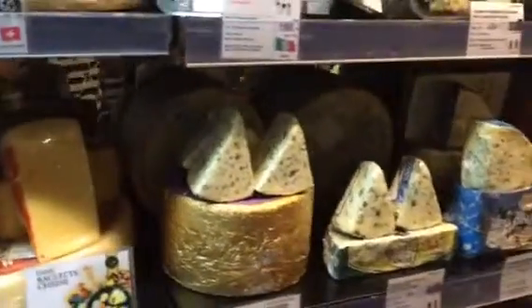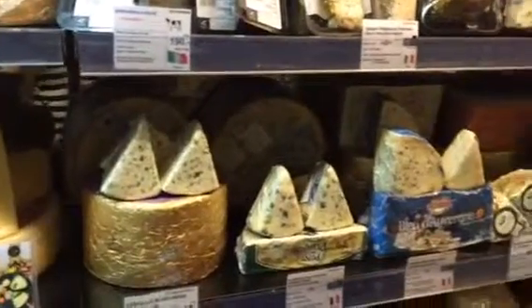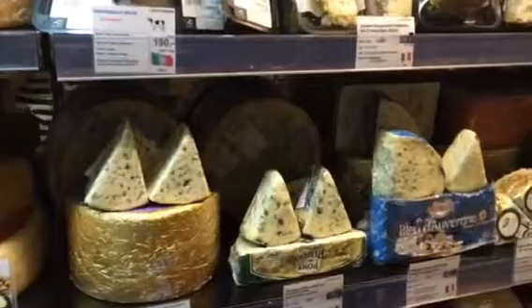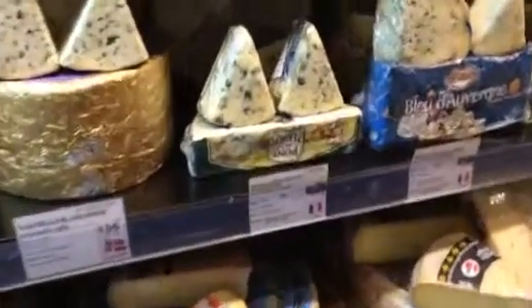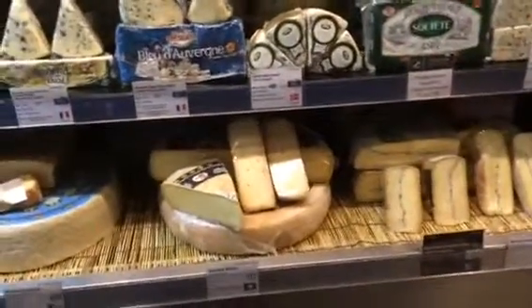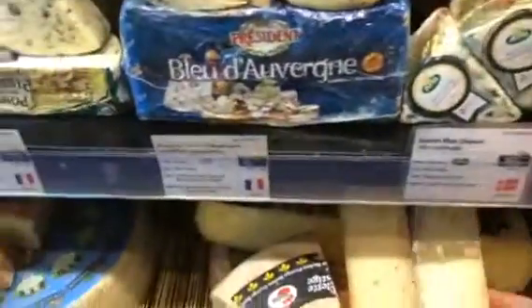I just noticed that their stock is really fresh and it's good because I know that there's a trustworthy cheese section in this grocery store. Look at the chunks of the blue cheese and raclette. This one is really good because if you have a raclette maker, you can melt this.